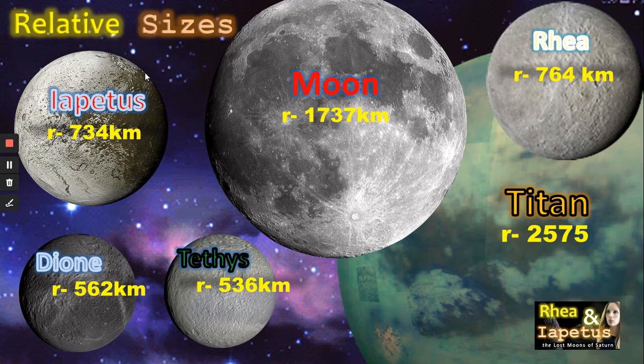Finally, here's Rhea. We can see that although they aren't on the same scale perhaps as the Moon or Titan, they are certainly the next level of moons in our solar system and certainly shouldn't be ignored.